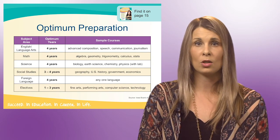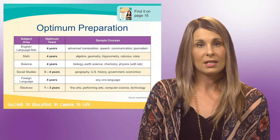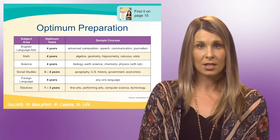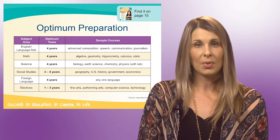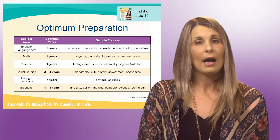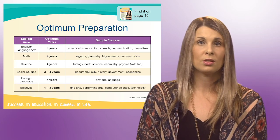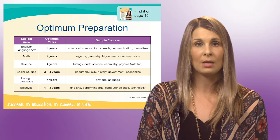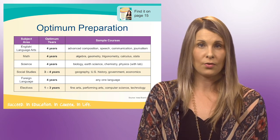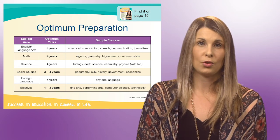Next, we're going to be discussing core subject area courses completed in high school. Another aspect college admission offices are looking at is the number of core subject area courses completed. Currently, there's a big push for students to take more challenging core courses. I recommend that students are taking four years of math, science, English, social studies, and foreign language, which we'll be talking about in a minute. I recommend two to three years of elective courses, which are also important for helping students explore future careers.